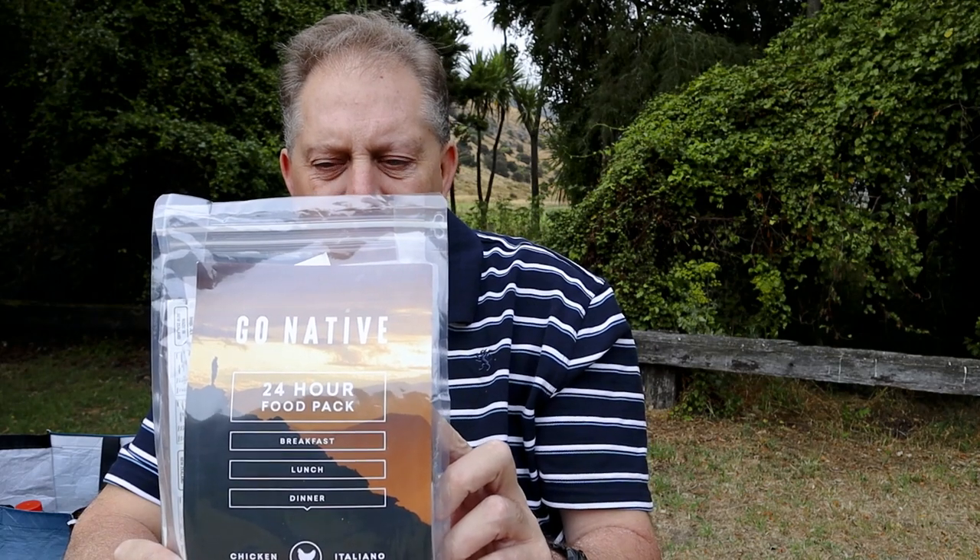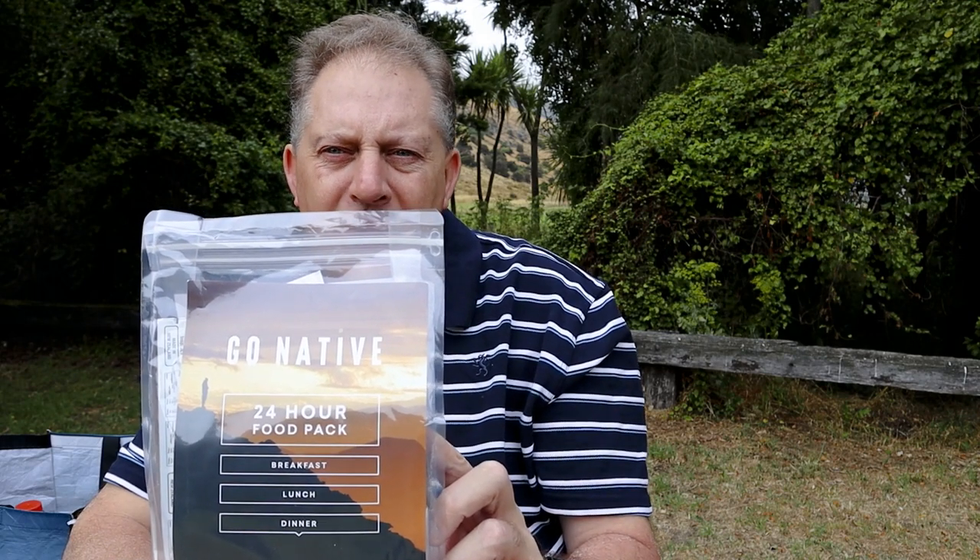What I have here is one of their civilian ration packs — a 24-hour ration pack with breakfast, lunch, and dinner items, enough to last you for 24 hours. I'll break down the pack and have a discussion of the items in it, and look at how you might potentially use it when you're out on a tramping trip, backcountry mountain biking trip, or whatever you may be doing.